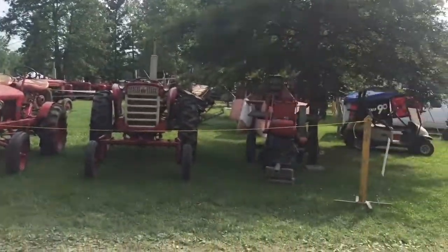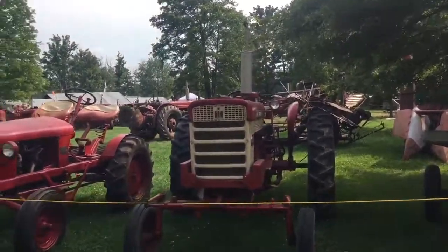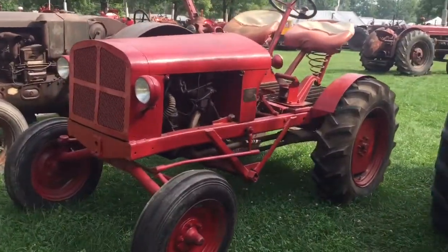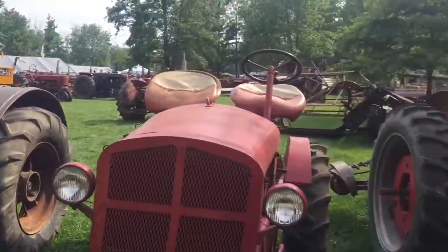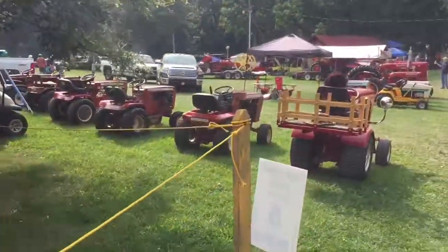Over here we've got some cool ones. What do you call those things? Parks? Is that what those things are called? Empire, yeah, it's an Empire. Nice. Massey Harris. Car malls. We've got some other stuff over here, some Wheel Horses.